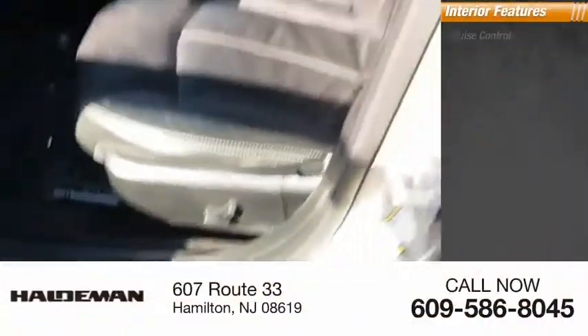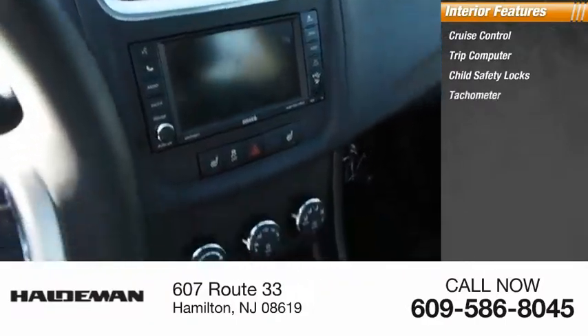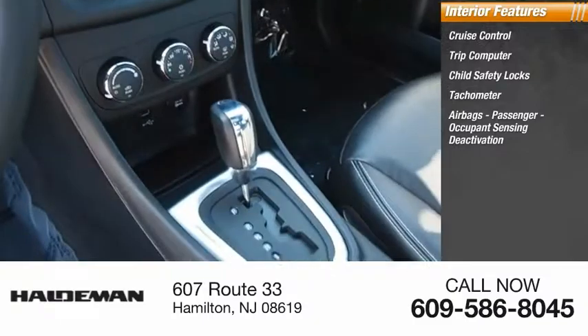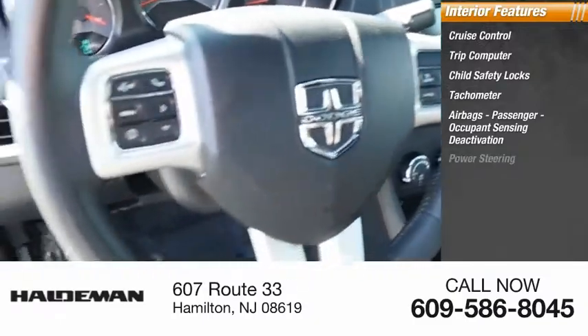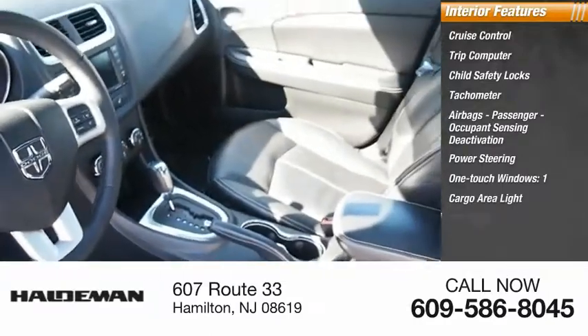Inside you'll find cruise control, trip computer, child safety locks, tachometer, airbags, passenger occupant sensing deactivation, power steering, one-touch windows, one cargo area light, and compass.